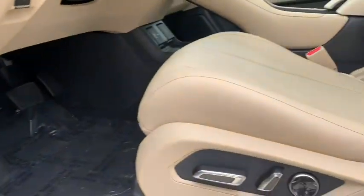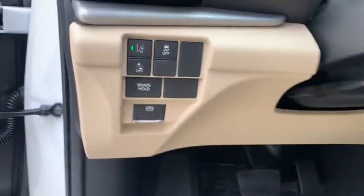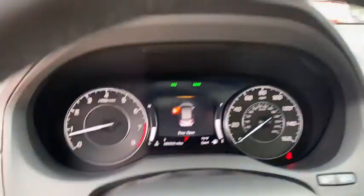Power steering, keyless start, cruise control, aluminum wheels, four-wheel disc brakes, auto-dimming rear-view mirror, floor mats.